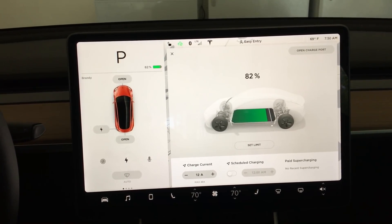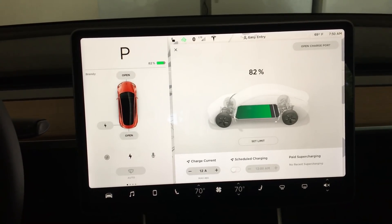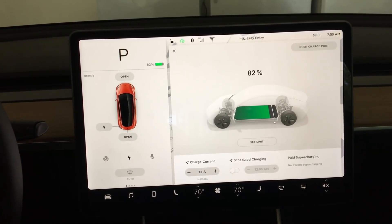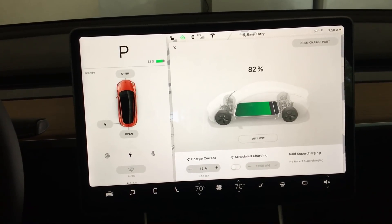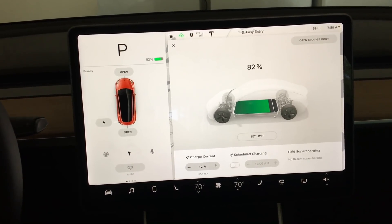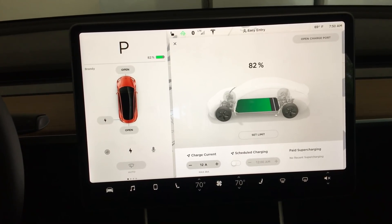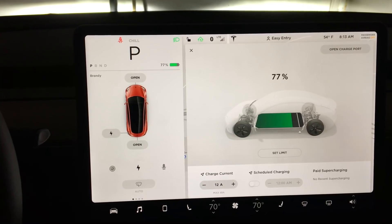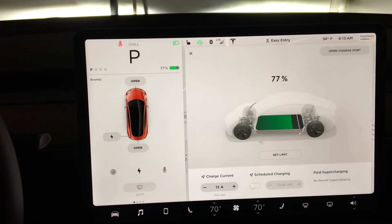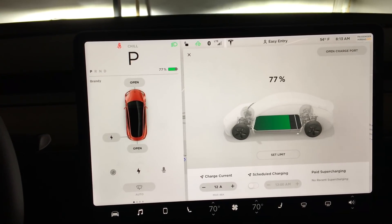We can fully recover all the battery charge we need for commuting as well as additional charge banked up for the week — even in the worst case scenario, which is plugged into a regular NEMA 5-15 outlet, just your regular lamp-socket type outlet. Back at work and we're at 77%, so we used 5% of the charge on the commute into work. We'll go ahead and get it started charging.